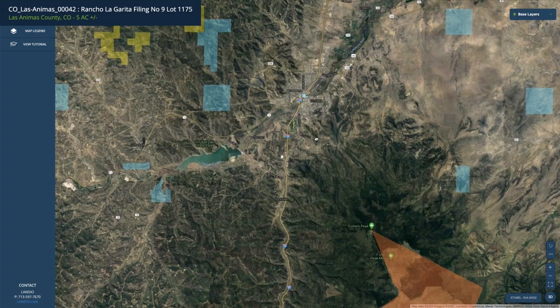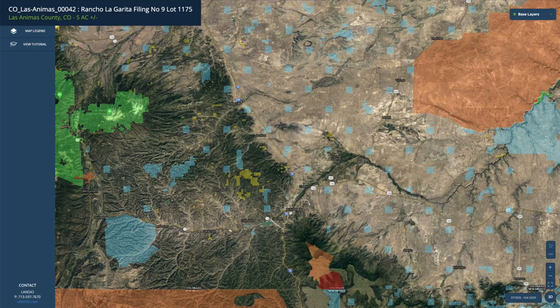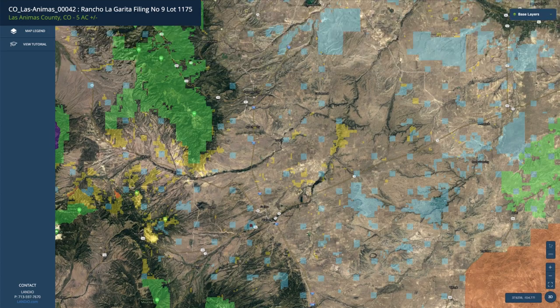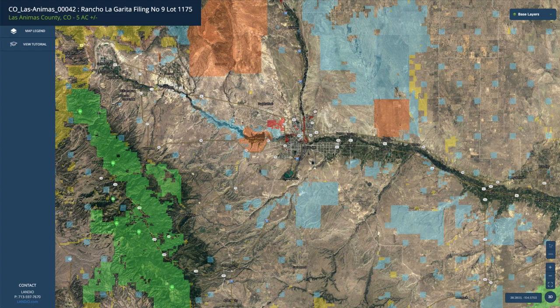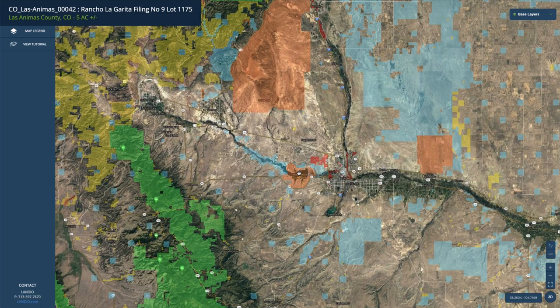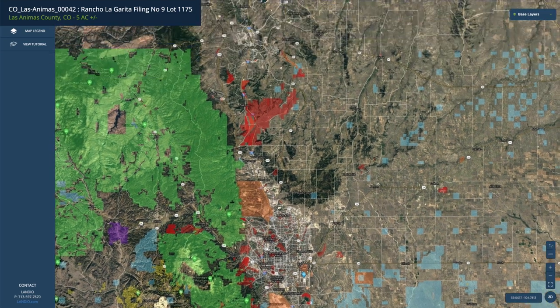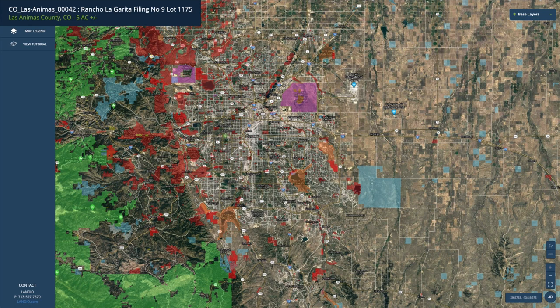You can take Interstate 25 south into New Mexico — Raton, New Mexico is only about 40 miles from the property. Taking Interstate 25 north along the entire front range, you reach Walsenburg and Pueblo, which is about two hours from the property with a population around 110,000. To the west of Pueblo you have Lake Pueblo State Park, roughly 4,600 surface acres. North of Pueblo is Colorado Springs, about two and a half hours from the property with a population around half a million. And then north of Colorado Springs is Denver, about three and a half hours away, with the surrounding metropolitan area having a population over a million and an international airport.